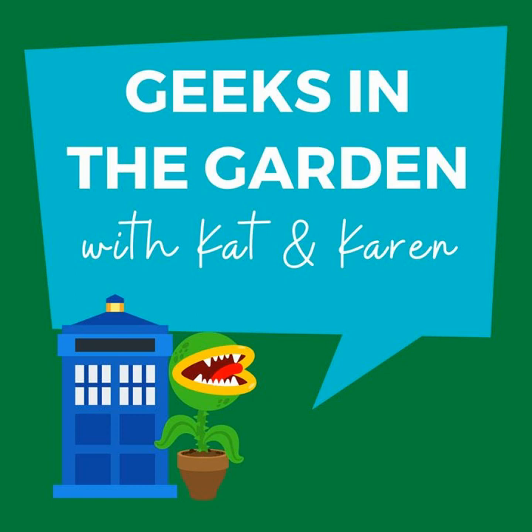Hi everyone and welcome to Geeks in the Garden. I'm Karen. Hey and I'm Kat. Yes, we're back — we're back from our extended summer vacation.